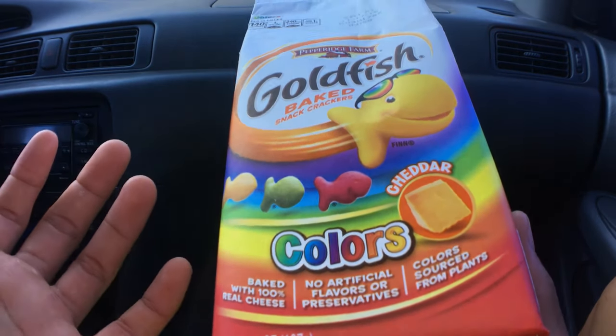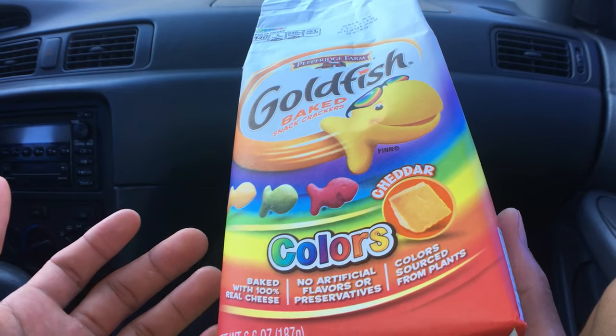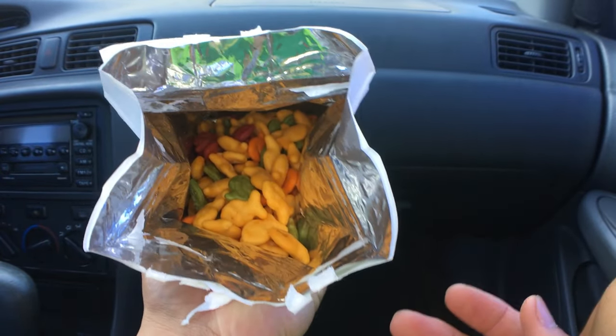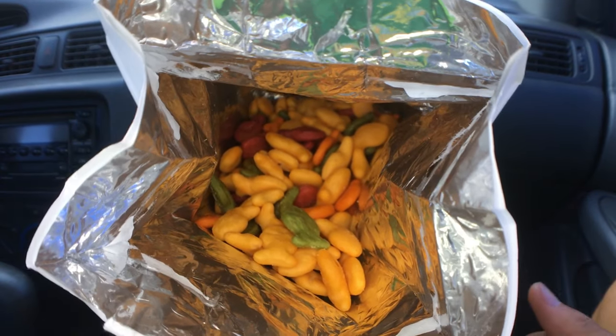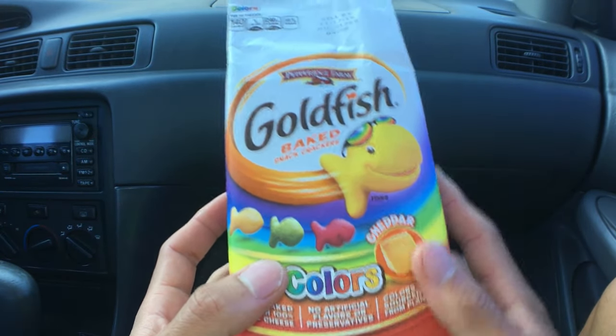Good crunch and bite to it. I rate this a 4.7 out of 5 stars. I think it's pretty cool how they made the different colors and still tasted like cheddar. So it's a good way to have a more colorful meal for your kids, instead of just a regular yellow fish.